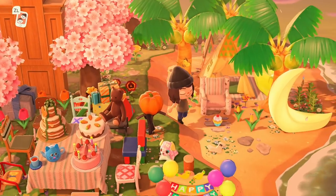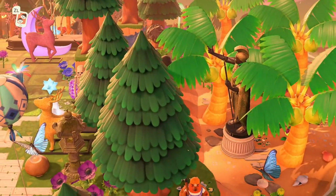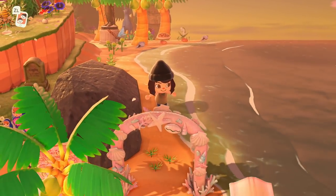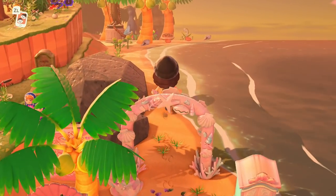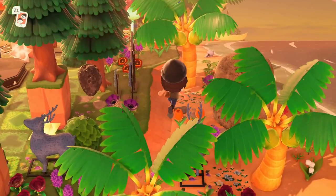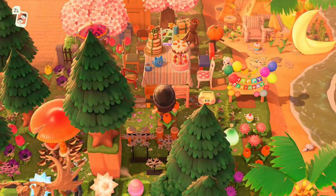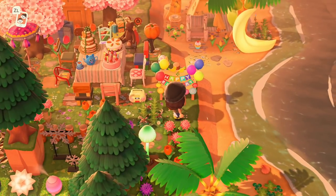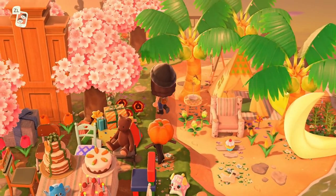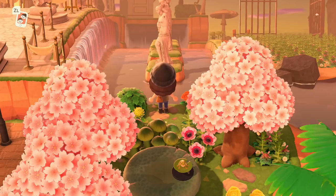A little bit of kid core too — I definitely understand why this island is considered multi-themed. You have the elegant castle core but then this really fun, bright and whimsical part of the island too. Look how cute — everything is just colorful! We saw the mermaid beach earlier. Everything is so colorful and whimsical, and even the flowers change colors. I love this birthday spot, and look at the custom codes on the ground.